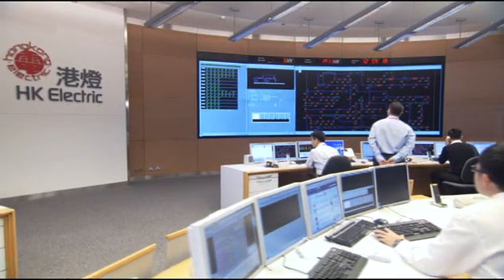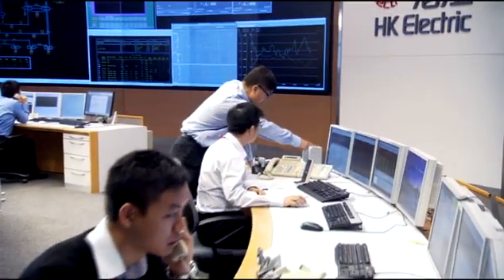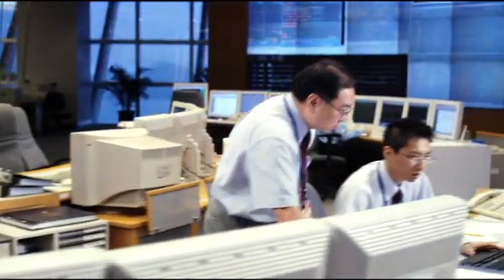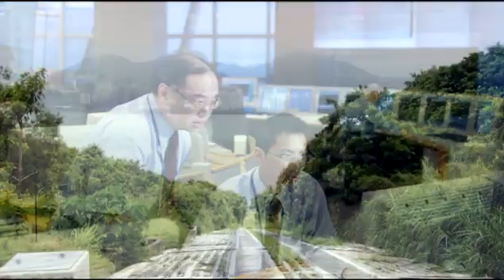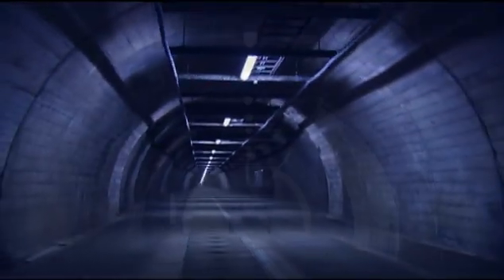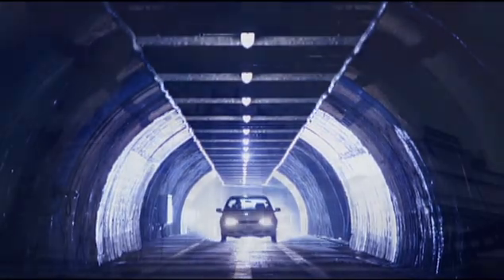The entire network is monitored and controlled here at the system control center. We have maintained a world-class supply reliability level of over 99.999% since 1997, in part because a vast majority of our cables are either secured underground or enclosed in cable tunnels. The result is a system free of unnecessary interference and with minimal visual impact on the environment.